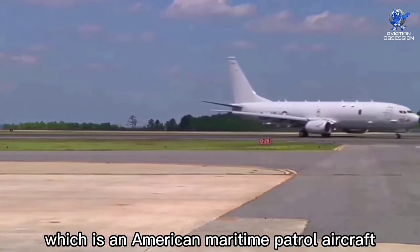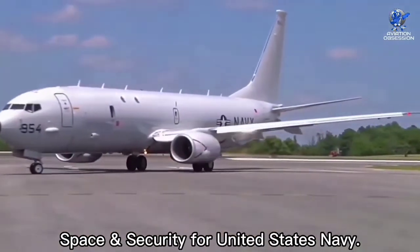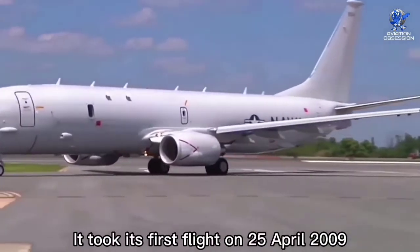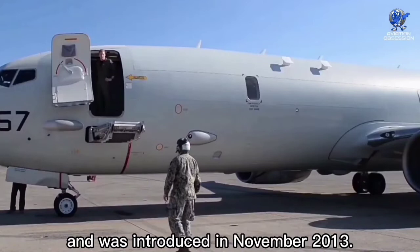In second spot is the P-8 Poseidon, an American maritime patrol aircraft developed and produced by Boeing Defense, Space and Security for the United States Navy. It took its first flight on 25 April 2009 and was introduced in November 2013.